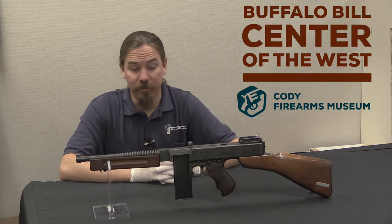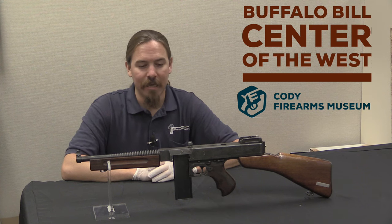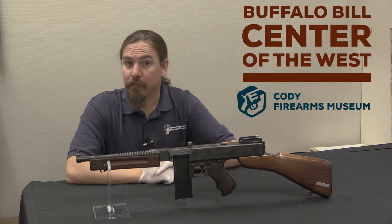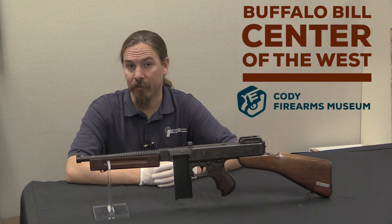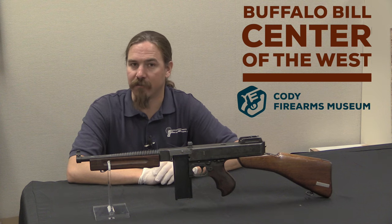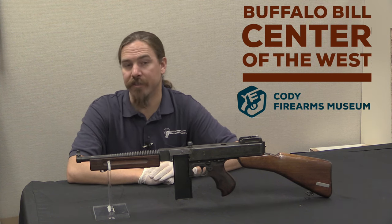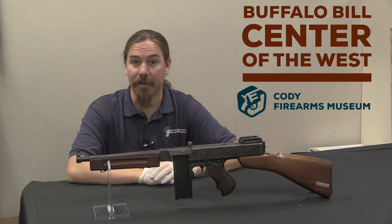Thanks for watching guys, hope you enjoyed the video. I always enjoy getting to take a look at prototype guns like this, even the ones that were dismal failures for what they were intended to be used for. If you enjoyed the video, please consider checking out my Patreon account — that's what helps me travel to cool places like the Cody Museum to take a look at guns like this and bring them to you. And of course, if you should ever find yourself in the vicinity of Cody, Wyoming, you should absolutely stop and check out the Buffalo Bill Center of the West, and the Cody Firearms Museum in particular. Their collection really is quite extraordinary and well displayed.